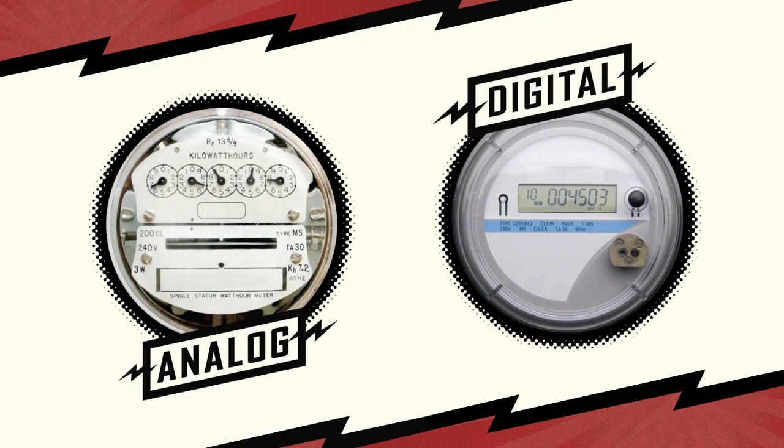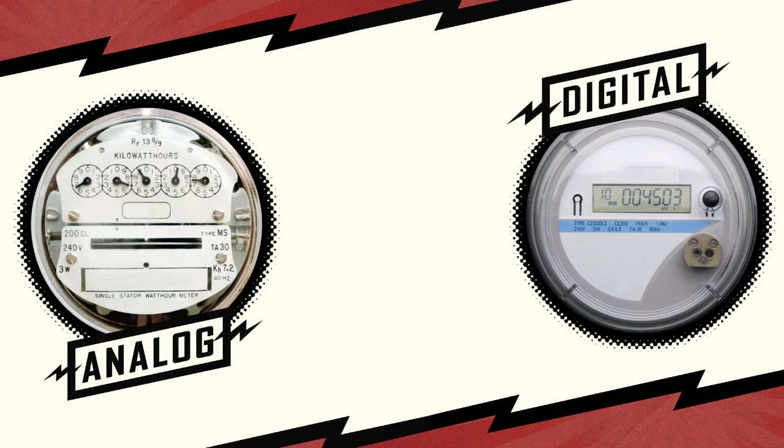There are two types of electric meters: analog and digital. Both measure usage in kilowatt hours. Check daily or weekly to prevent surprise high bills.